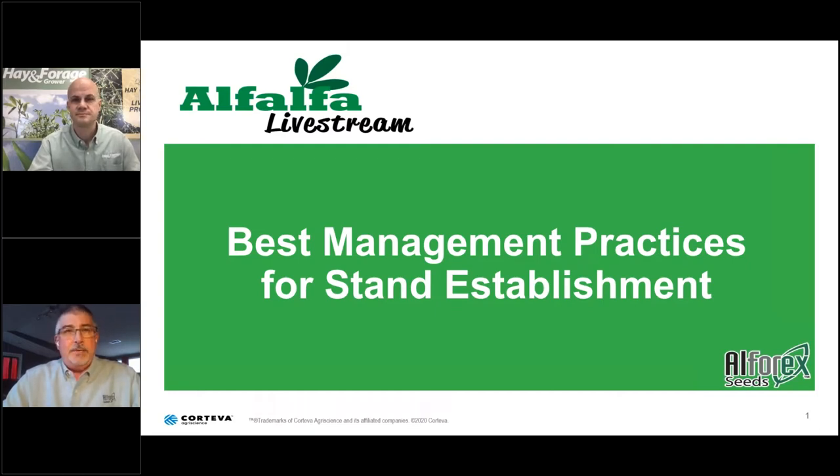Today our panelists are going to be focused on best management practices for stand establishment, and we hope you find the information practical — things you can take back to your own farm and your customers to help establish alfalfa stands this year. Alphorex Seeds has a network of over 300 dealers and distributors across the U.S. Their focus on alfalfa and forages separates them, with variety development connected to parent company Corteva Agrisciences, which runs one of the world's largest alfalfa breeding programs.